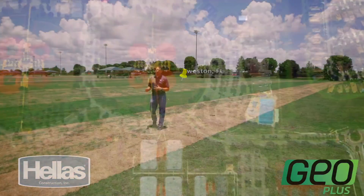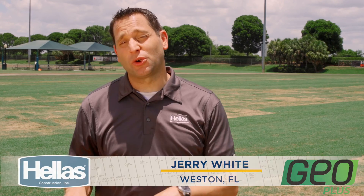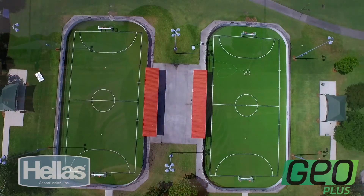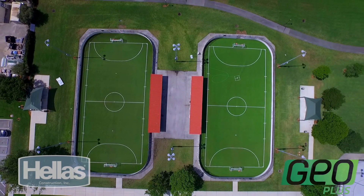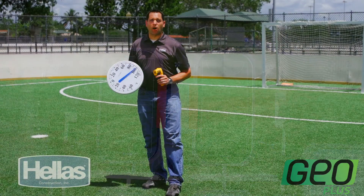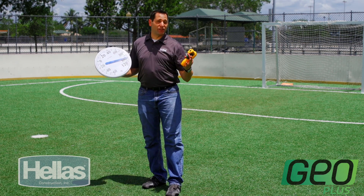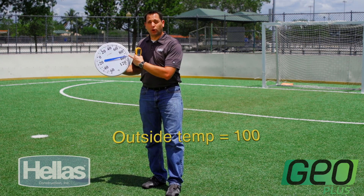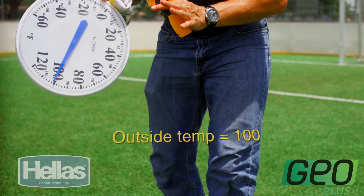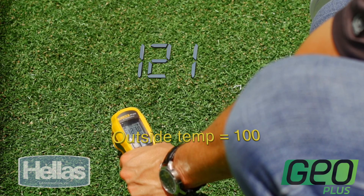The South Florida weather can be summed up pretty easily: hot, humid, and daily thunderstorms. The temperature of this natural grass field is typical of any field in the region, so let's find out how our GeoPlus field stacks up. Weston, Florida boasts having one of the very first GeoPlus fields ever installed in the United States and the first in Florida. On a typical Florida day at about 93 degrees outside, the field surface shows about 100 degrees, but the GeoPlus system is only 121 degrees.